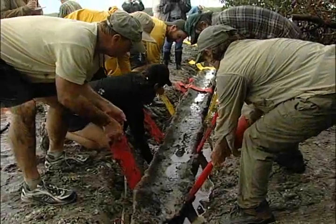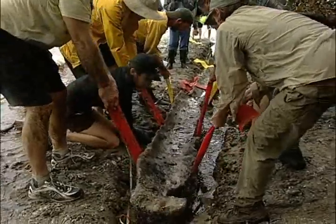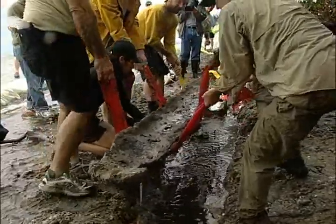The 1,100-year-old Native American dugout canoe that was excavated from the Pinellas County shoreline of Tampa Bay on March 1, 2011, underwent some major maintenance in August as part of its preparation for eventual public display.